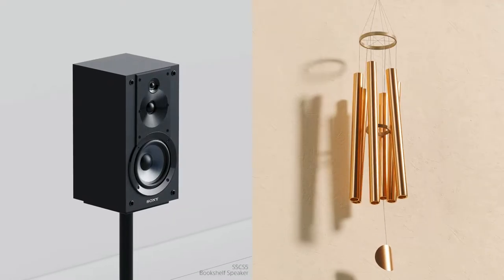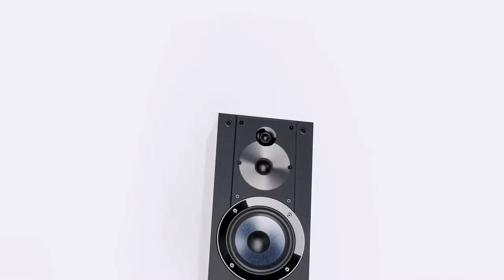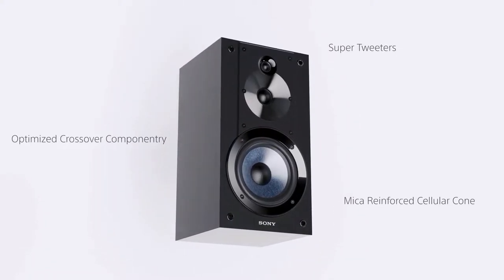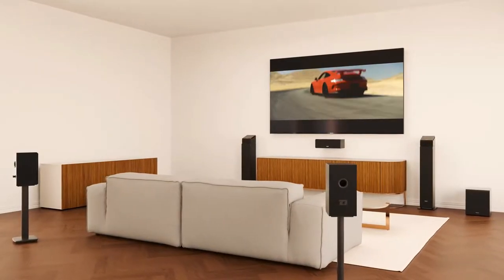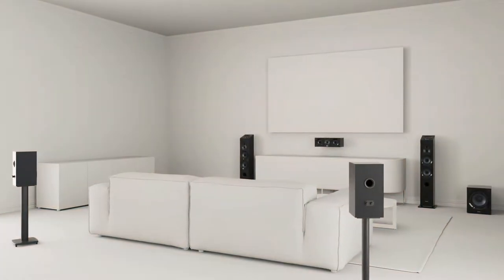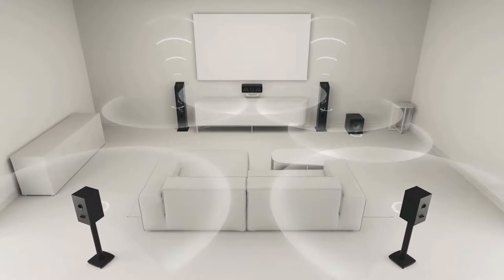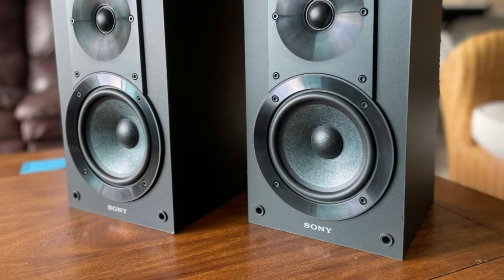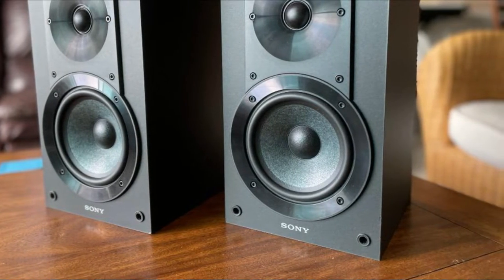The woofer is a 5.25 inch constructed from micro-reinforced cellular, and the mid-range driver is one inch and made from polyester. The three-quarter inch tweeter — or super tweeter as Sony likes to call it — is a soft dome design. These are passive speakers, so you need a receiver to drive them. They have standard binding posts at the rear with a nominal impedance of six ohms.